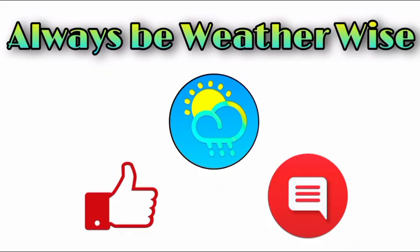That is really it for right now. If you have any questions, leave them down in the comments and share your thoughts there. I will keep you updated as time goes by. Remember to always be weather-wise and have a wonderful rest of the day.